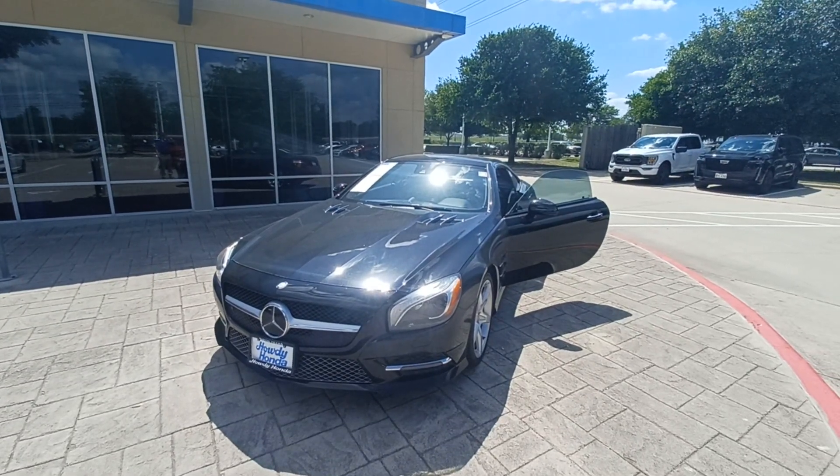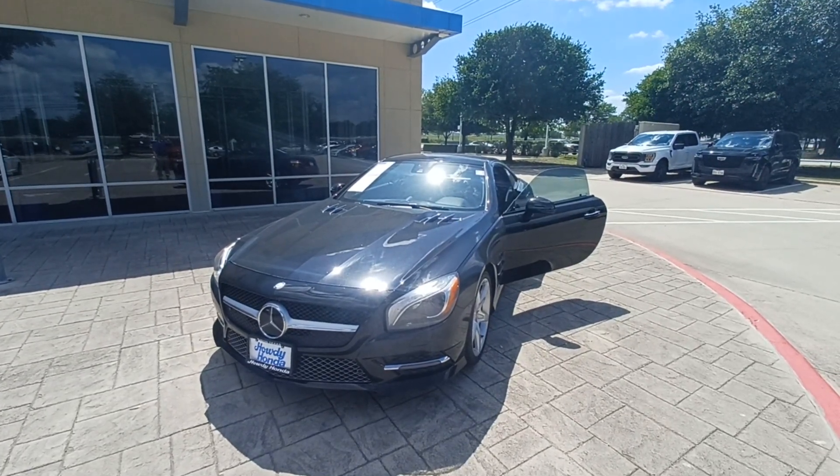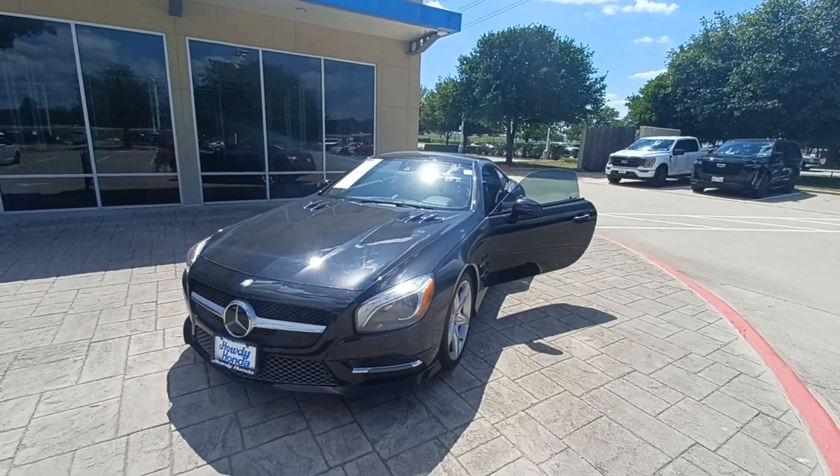This is Jason down at Howdy Honda, and this is my 2015 Mercedes-Benz SL400 Roadster.